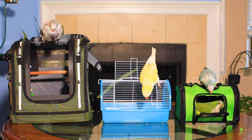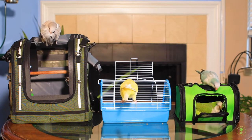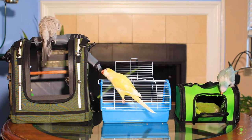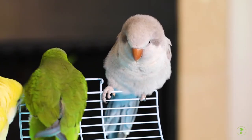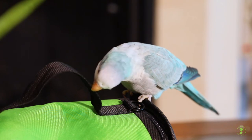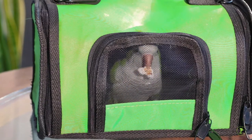Many birds can be trained to willingly go inside pet carriers long before traveling in a carrier is needed, making the whole process more pleasant and less stressful. As birds can often be afraid of new things, it's best to introduce your bird to a pet carrier before your veterinary appointment so it's less scary when it's time for travel.